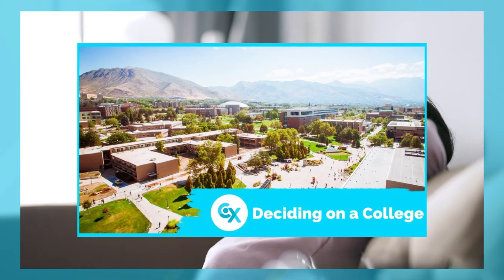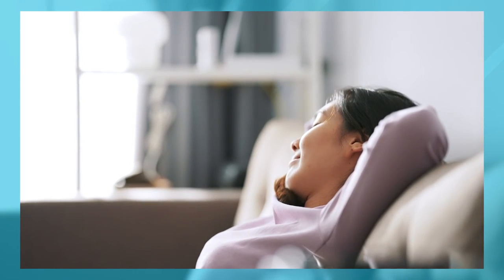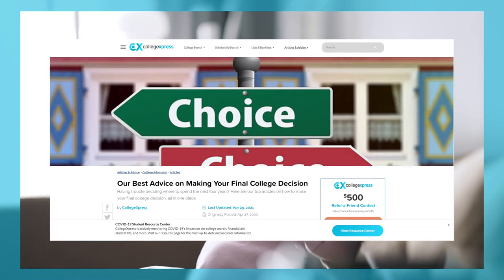And if you're still not sure where to go, we can check out this video on our YouTube channel — the link for that will be in the description below — on deciding on a college, or an article about the top national decision day advice.